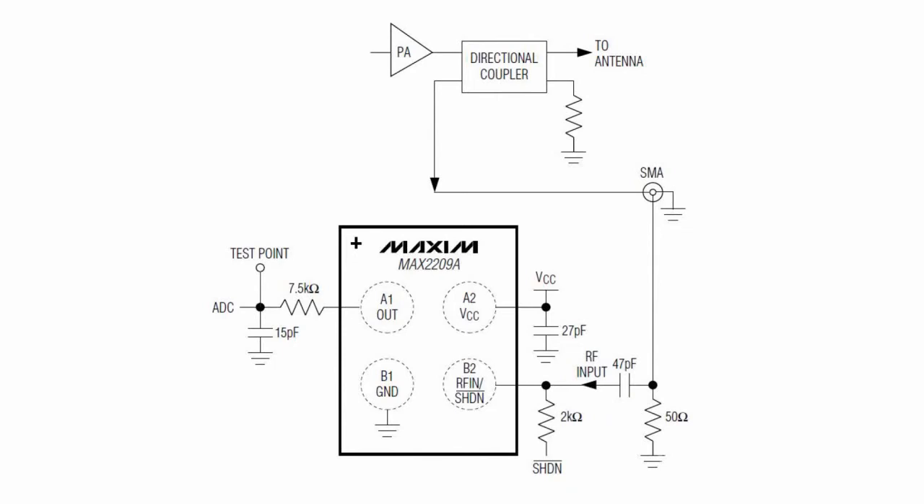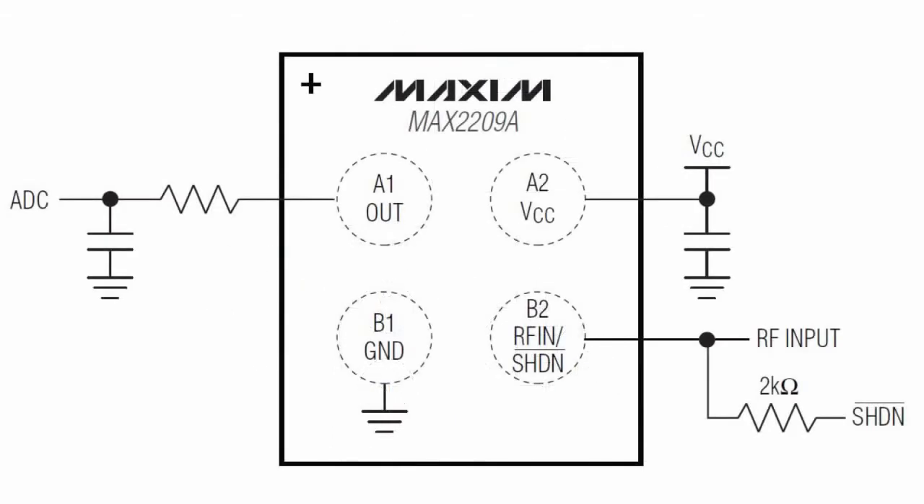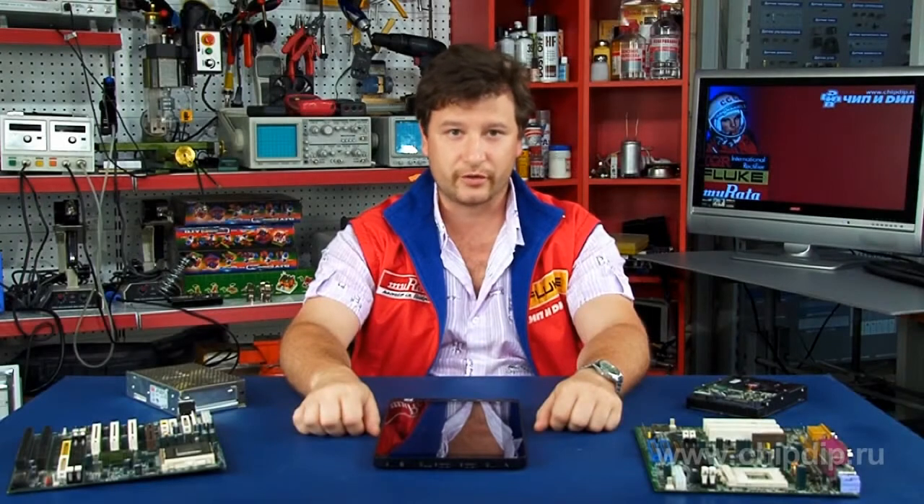In addition to efficient power amplifier control, the Max2209A offers several advantages for developers of mobile devices. It consumes only 3.9 mA of current in on mode and 25 µA in off mode, which helps save on power consumption.